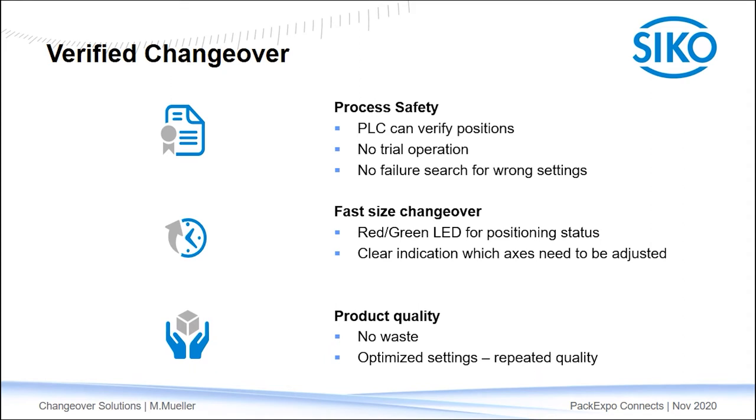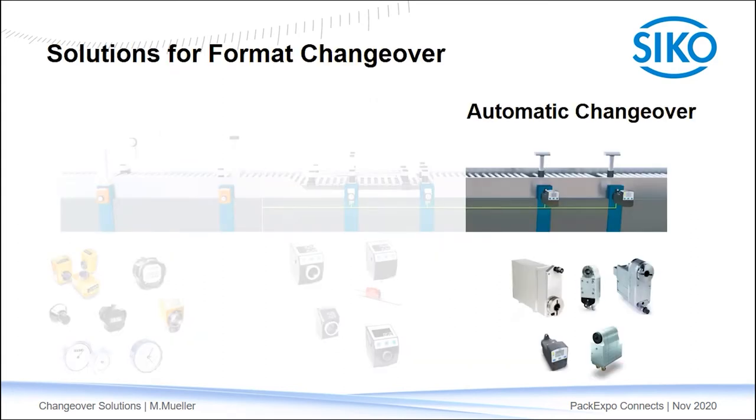The quality of the machine output is optimized — there is no waste from trial operation and settings can be optimized and will be precisely repeated every time. Finally, if you want to speed up machine setup even more, or some axes are in places an operator cannot access, CECO offers actuators for fully automatic changeover. Thanks to the built-in encoder, those are fully integrated positioning drives with a very compact design, all featuring a hollow shaft for easy installation. Our range of smart positioning actuators offers various power classes and communication interfaces, including Ethernet IP and IO-Link.